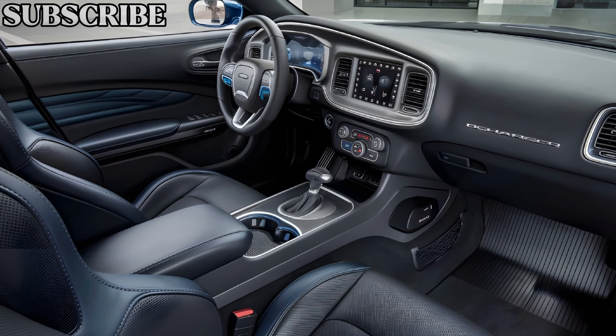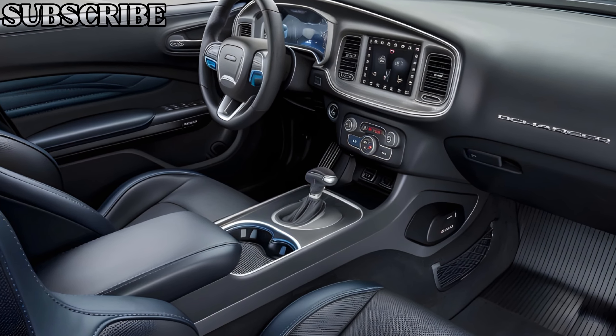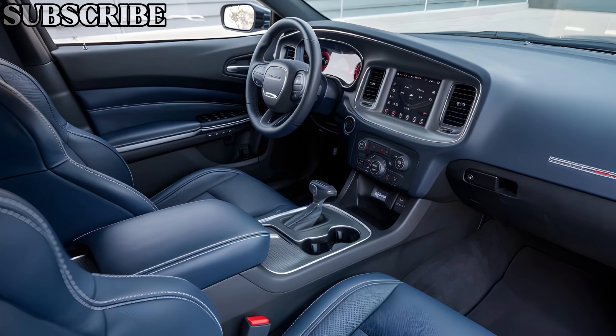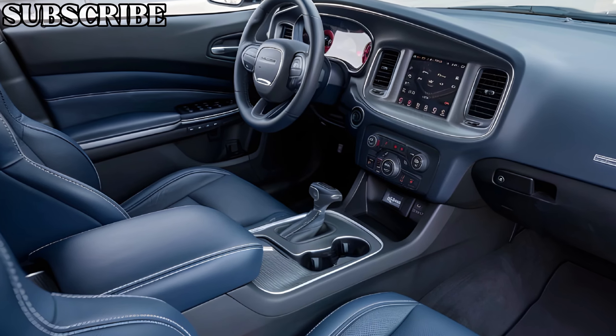The dashboard is anchored by a large curved digital display that integrates both the instrument cluster and infotainment system. This screen is fully customizable, allowing drivers to choose their preferred layout, whether it's for navigation, media, or performance stats. The Uconnect system offers seamless connectivity, including wireless Apple CarPlay and Android Auto, making it easy to stay connected on the go.